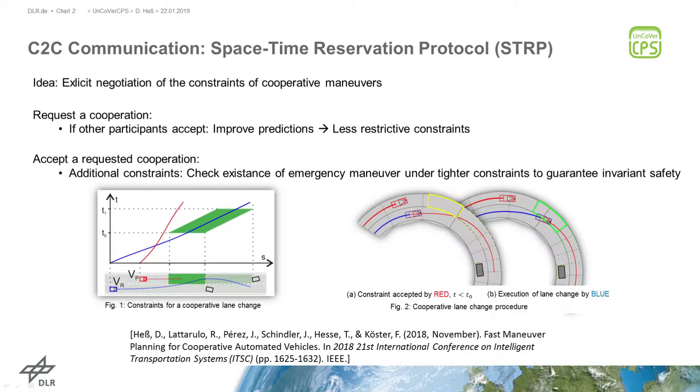As shown on the slide, a cooperation can be established on request. A request contains explicit information about the space and time of the desired gap needed for the cooperative lane change. The other participant can check the request and accept it if safety can be guaranteed with respect to the reservation.